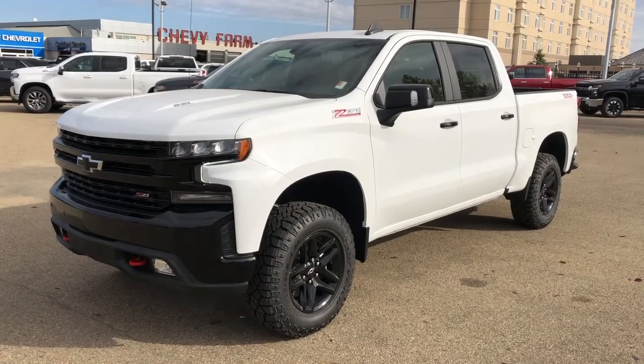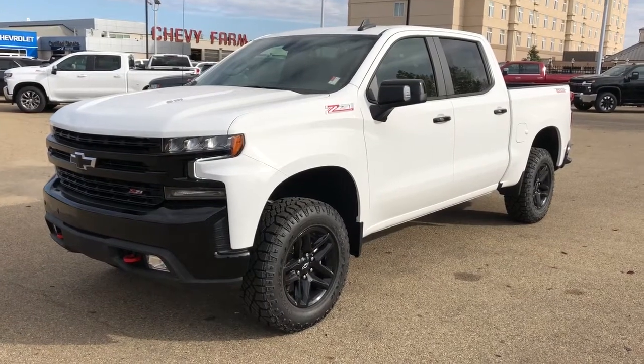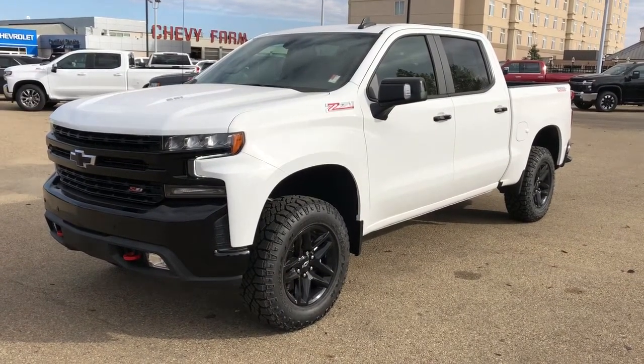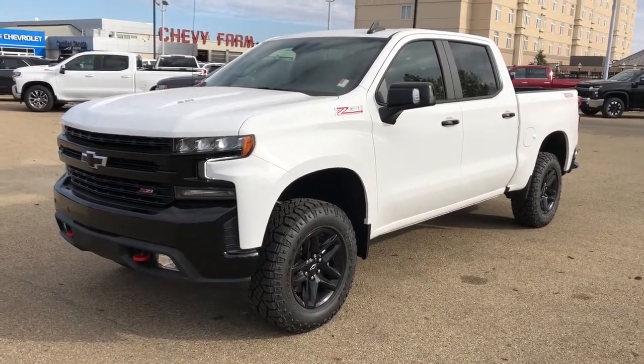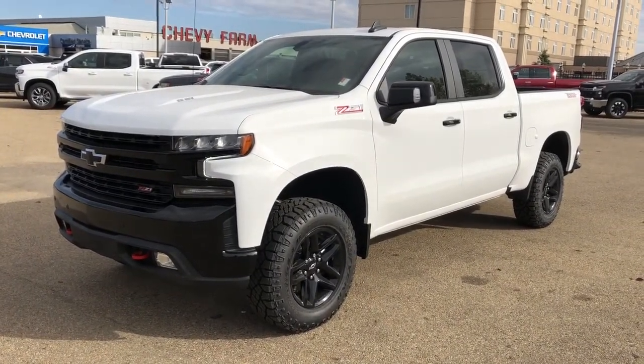Welcome to Westgate Chevrolet. Today we're taking a quick look at some of the interior and exterior features on our 2021 Chevrolet Silverado Z71 Trail Boss. This vehicle is featured in a white Vitale V, our 6.2-litre vehicle.